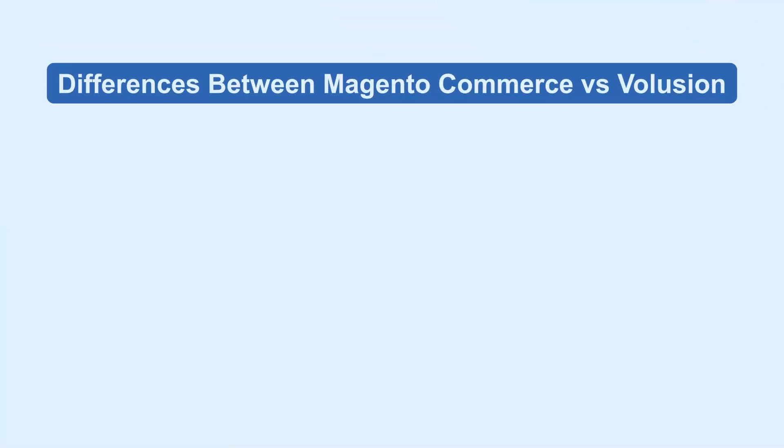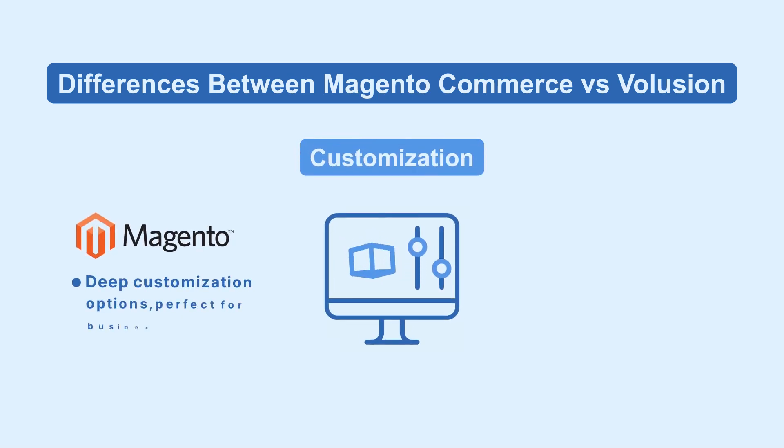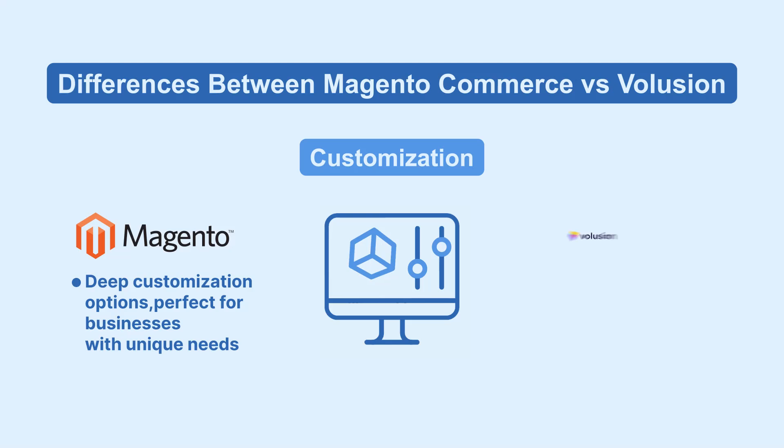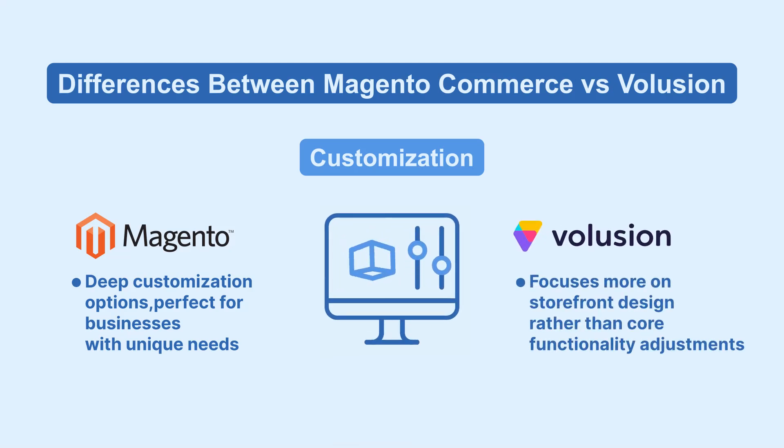Let's compare Magento and Volusion features. Magento offers deep customization options, perfect for businesses with unique needs. Volusion focuses more on storefront design rather than core functionality adjustments.